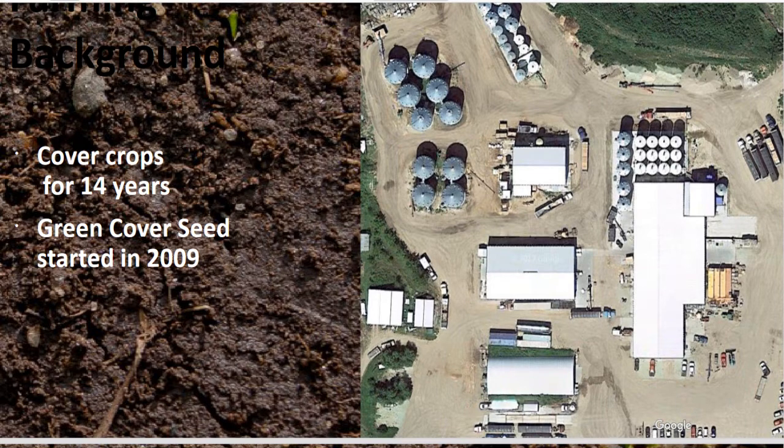In 2011, this was all a farm field. All of this has been built since 2011 in response to how fast the whole cover crop market has grown. When we started in 2009, we moved enough seed out for about 1,000 acres, and in 2021 we moved enough seed to cover about a million acres. That gives you an indication of how fast the soil health movement has grown.